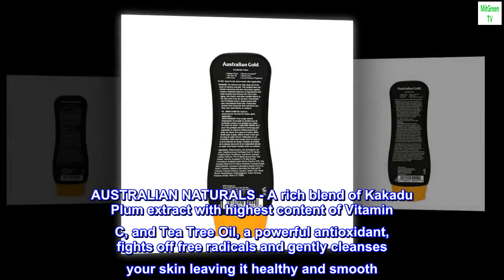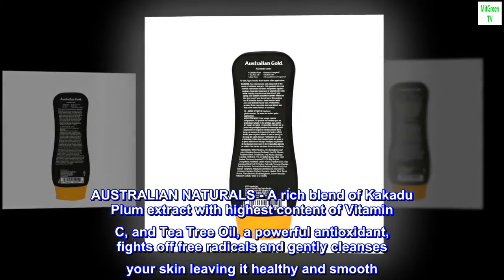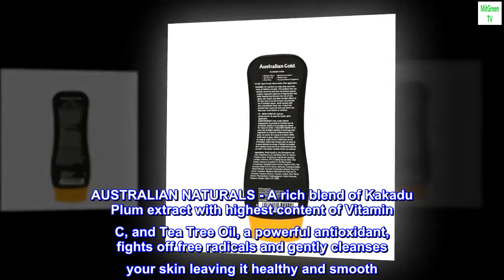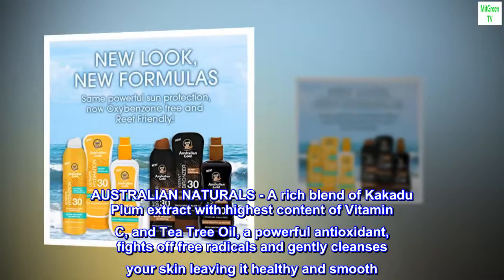Australian Naturals — a rich blend of Kakadu Plum Extract with the highest content of Vitamin C, and Tea Tree Oil, a powerful antioxidant, fights off free radicals and gently cleanses your skin, leaving it healthy and smooth.